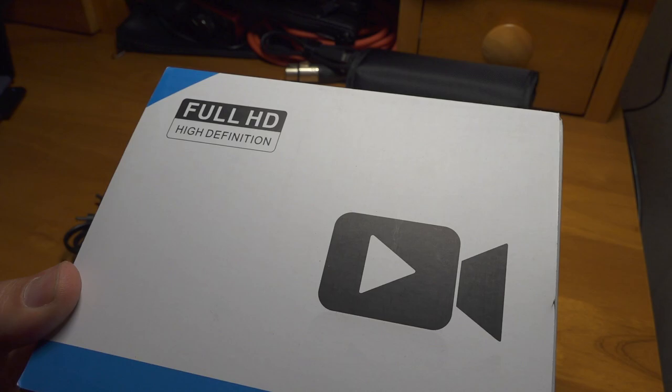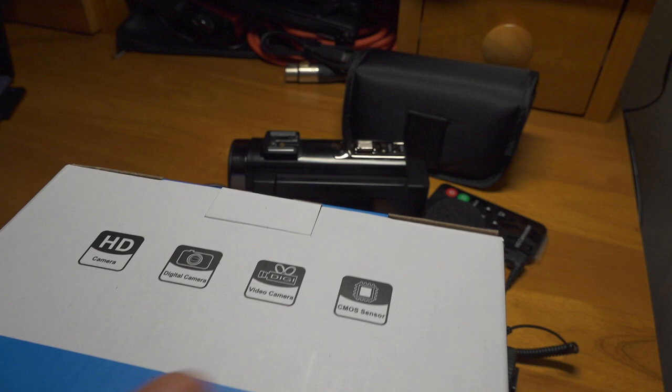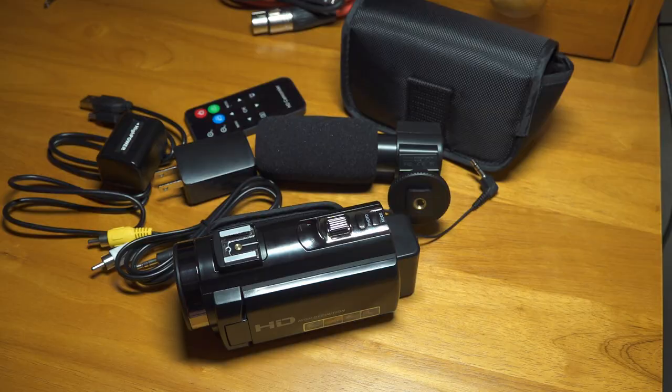The box doesn't have a brand name on it or anything. It says Full HD High Definition, and if you look at some of the incredible information it gives you about the camera — it says that it has a CMOS sensor, it's a video camera, it's a digital camera, and it's a camera. So a lot of really detailed information on the box.